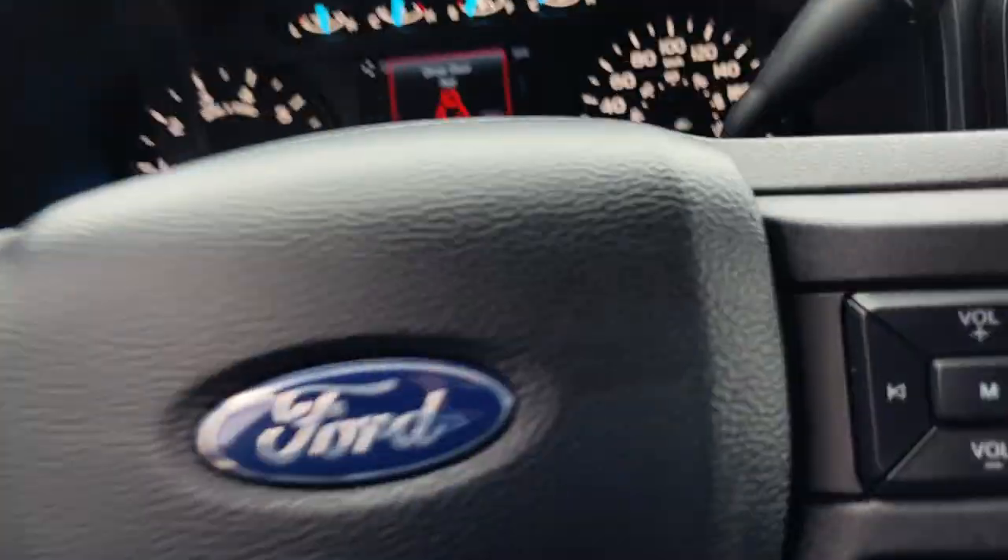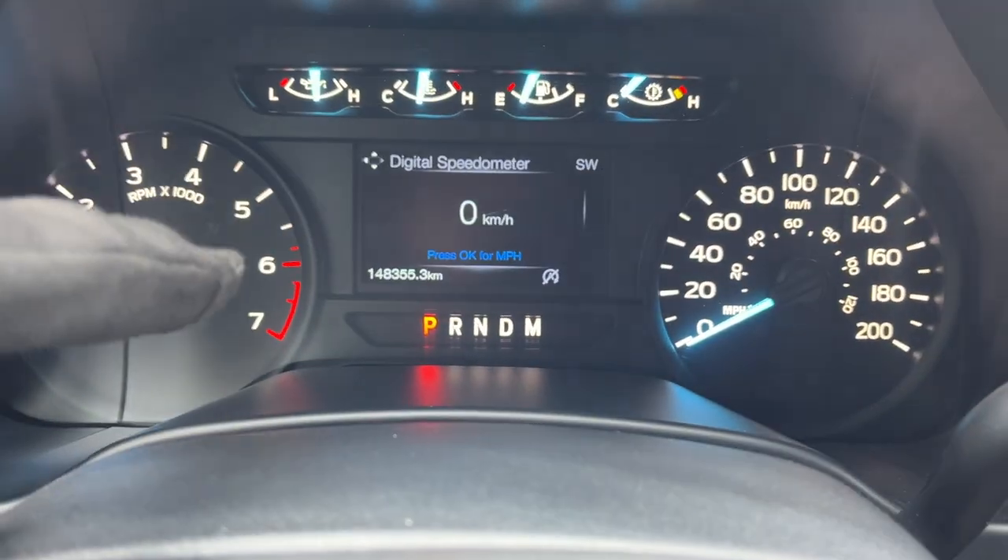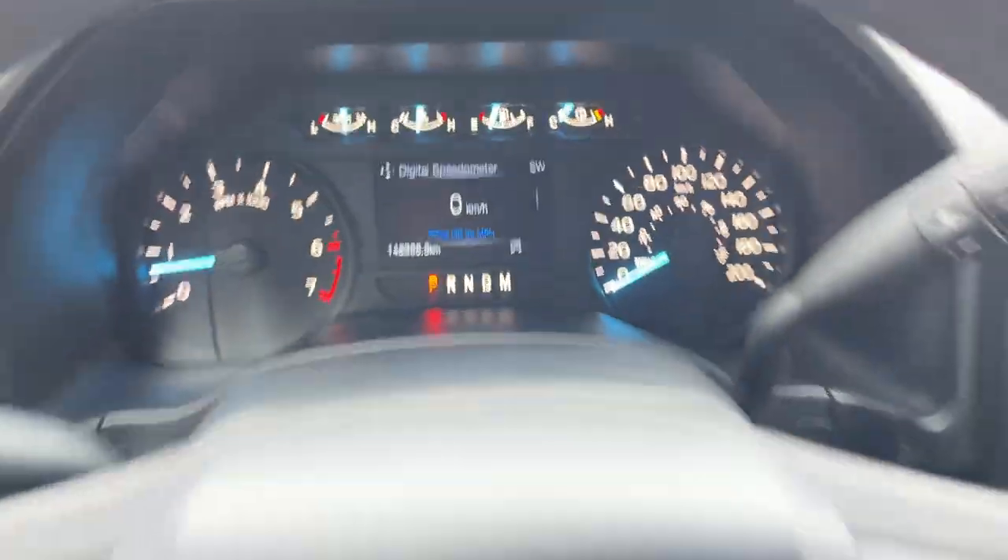The driver's seat does have a manual lumbar adjustment. Stepping into the vehicle, you do have a customizable four-inch digital display, and as you can see, this vehicle only has 148,000 kilometers on it.